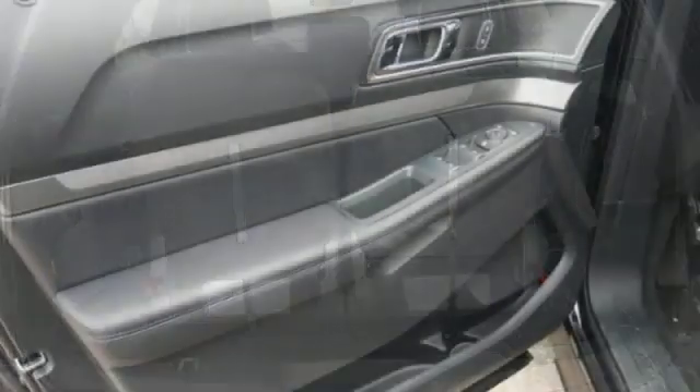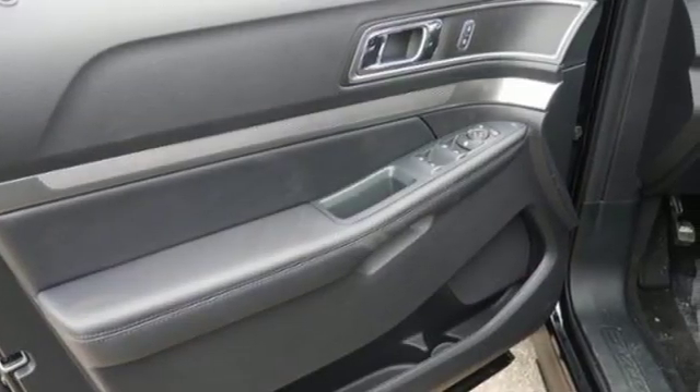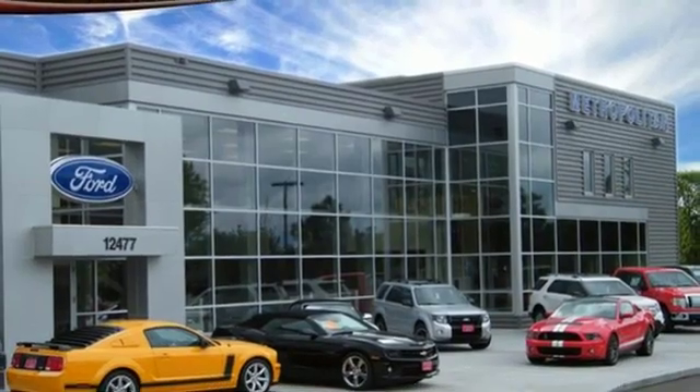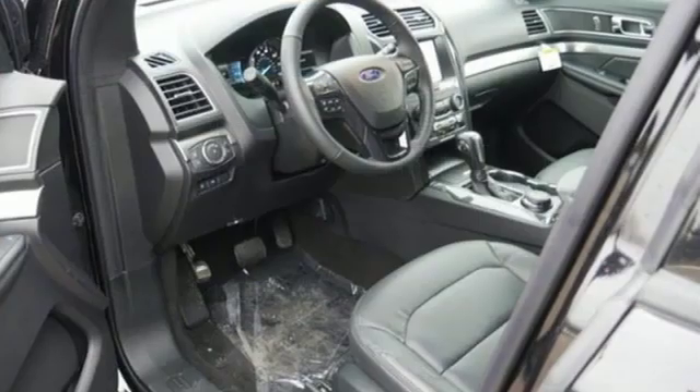Integrated navigation system with voice activation, power heated mirrors, leather steering wheel, rear parking sensors, doors and push-button start proximity key.